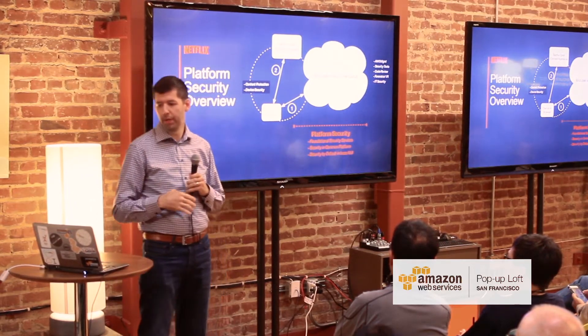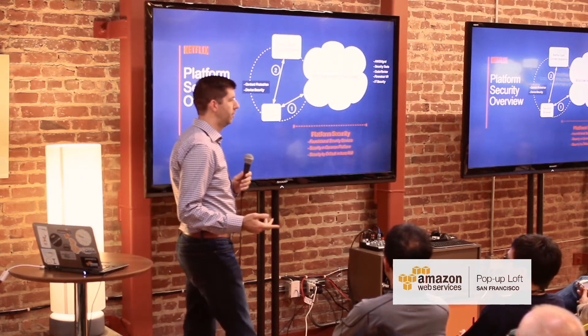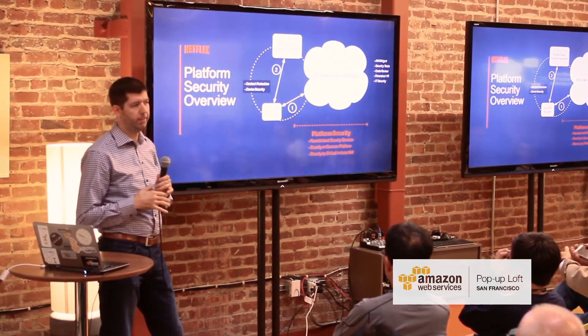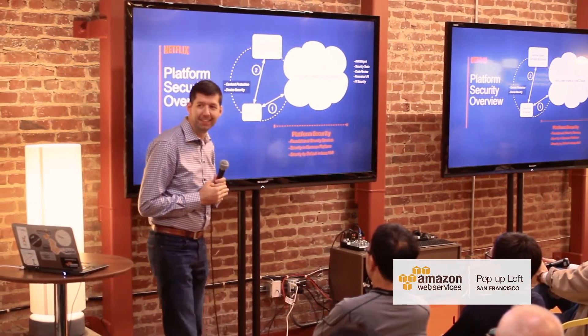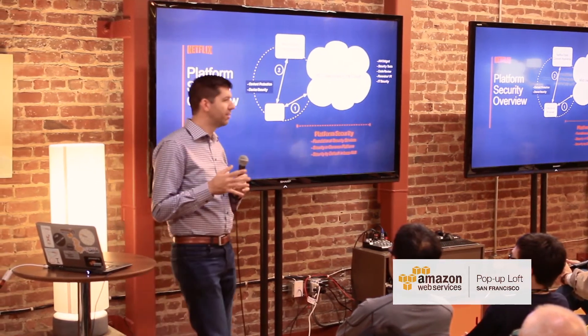That's kind of abstract, so the rest of my talk I'll get into a little more detail. But first, I'm going to go all the way back to the early days of security and ask — who here has studied the history of security enough to know the Orange Book and 1970s-1980s era security? A couple of hands.